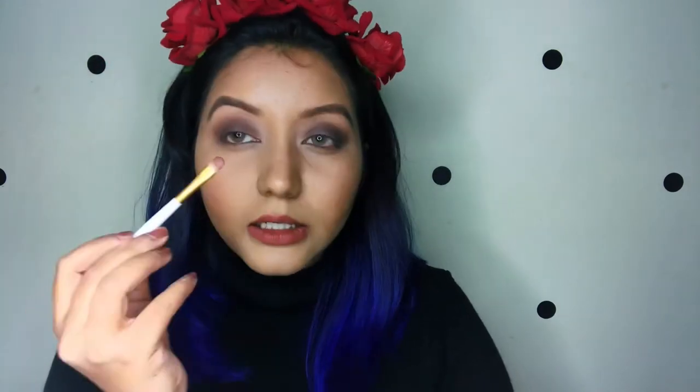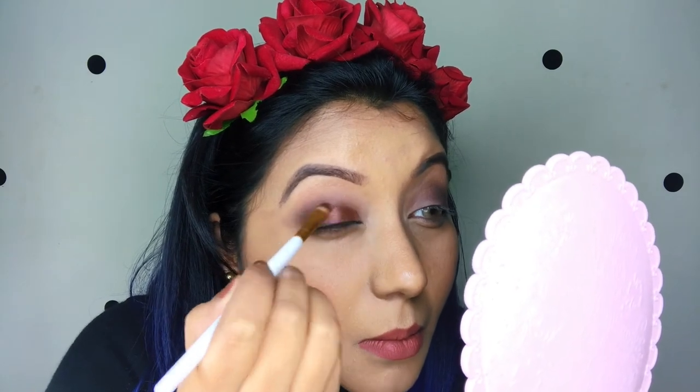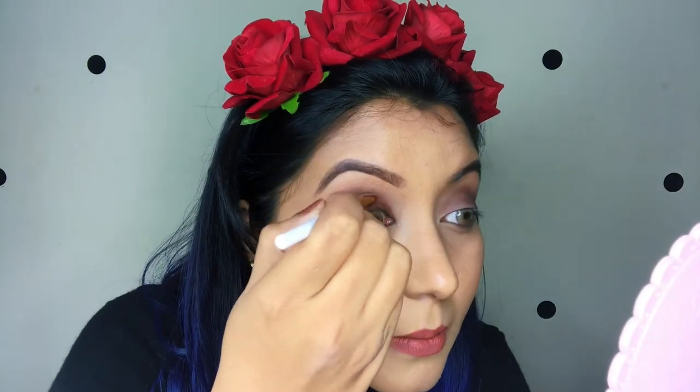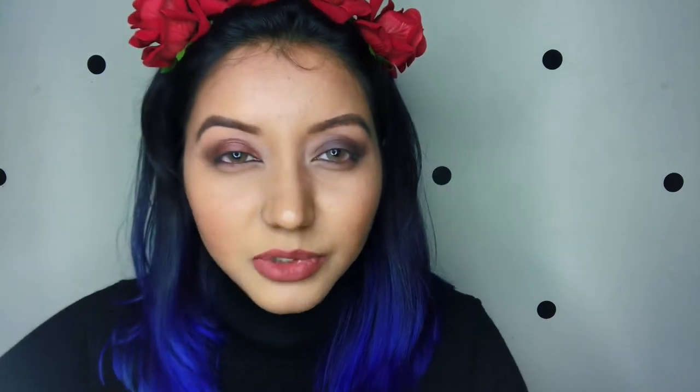I'm going to take a nice packing brush, wet it, and take shade number 5. I did not cut the crease because I wanted the brown underneath just to darken it up a bit. You could also cut the crease, but as you saw earlier I suck at it, so I just went for this and I still love it! Now I'm going back with the brown shade just to clean up the edges.